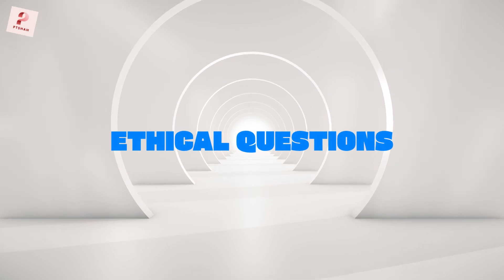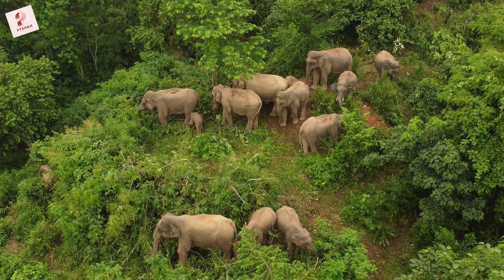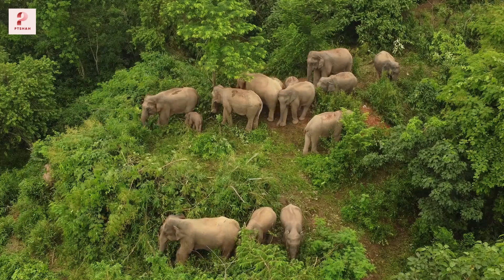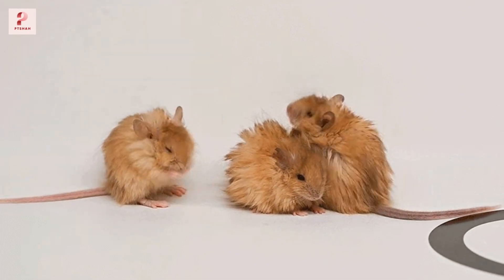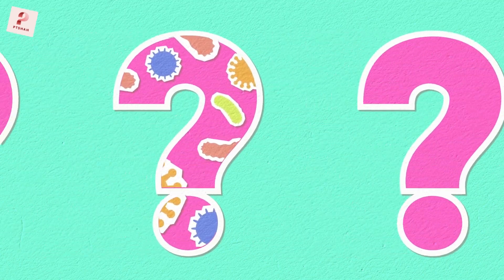Of course, this technology raises some big ethical questions. What impact will resurrected mammoths have on modern ecosystems? Is it right to play creator with nature? And how far should we go with genetic engineering? These are questions that scientists, ethicists, and all of us will need to grapple with as this technology advances.